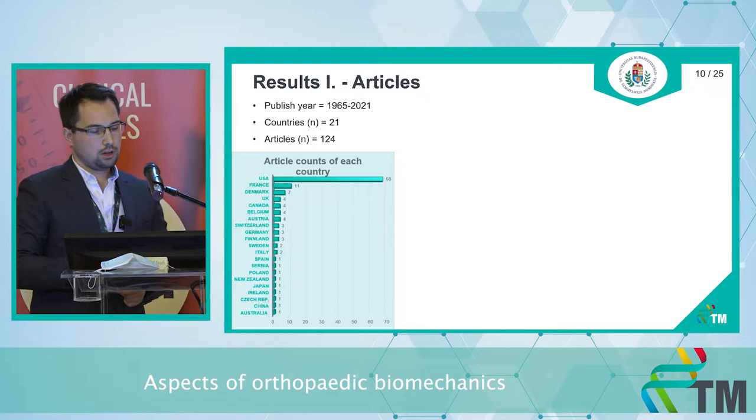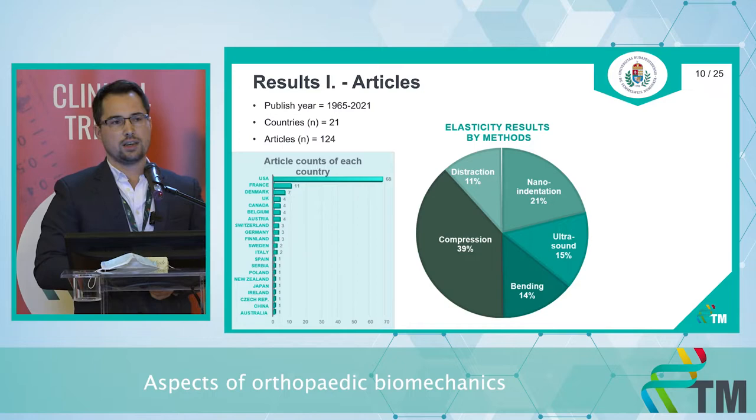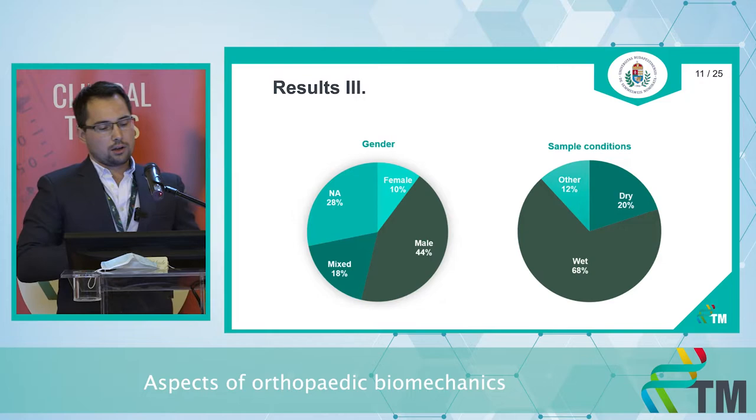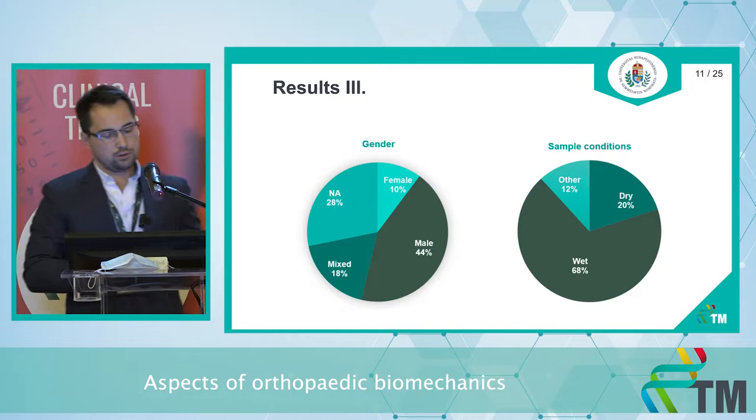The most common country of origin for articles was the USA. On the first pie chart, the compressional test measuring technique was the most common, and the cancellous and cortical bone ratios are almost equal to each other. Regarding gender, it was not distinguished in approximately 40 percent of the articles.